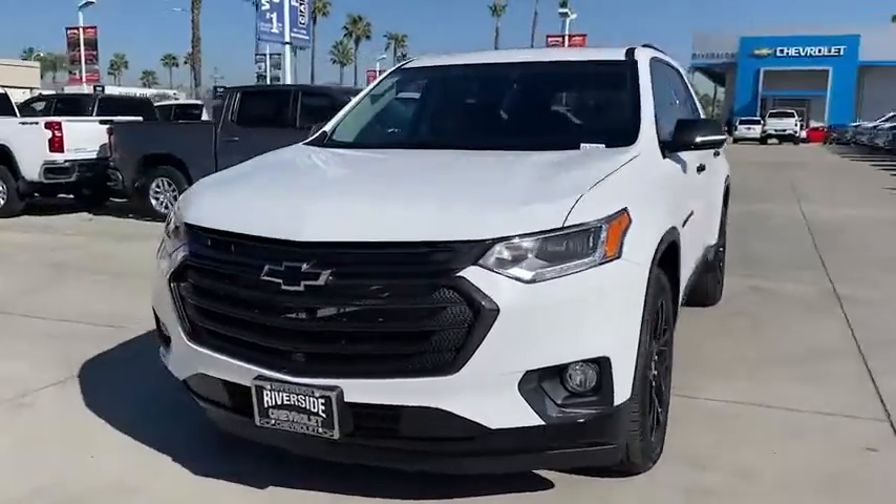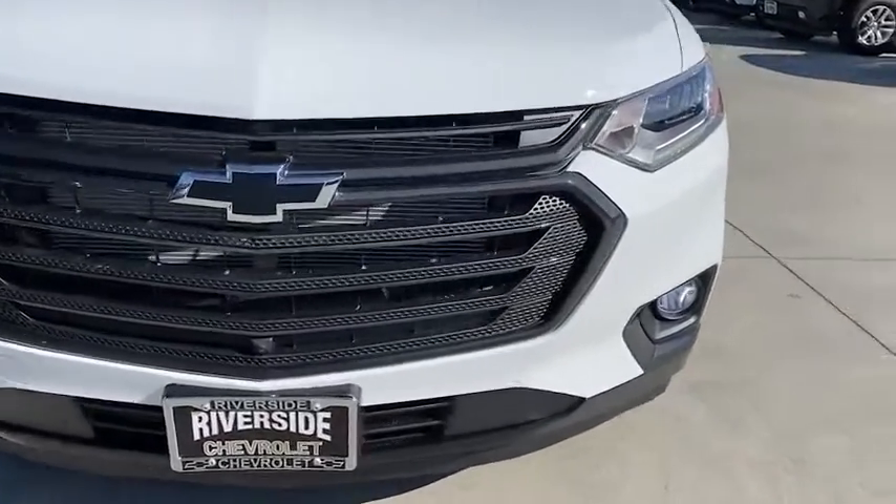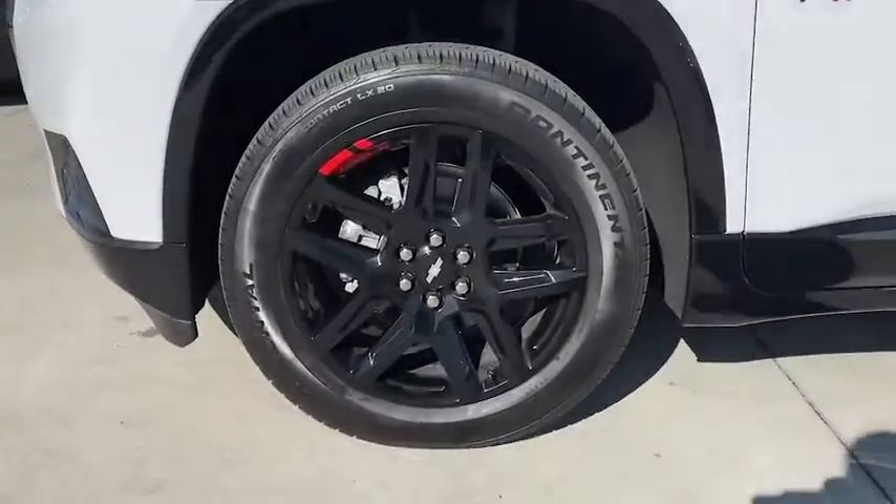Universal garage door opener, power windows, electronic stability control, fog lights, rear window defroster, heated steering wheel, security system, compass, heated front seats.